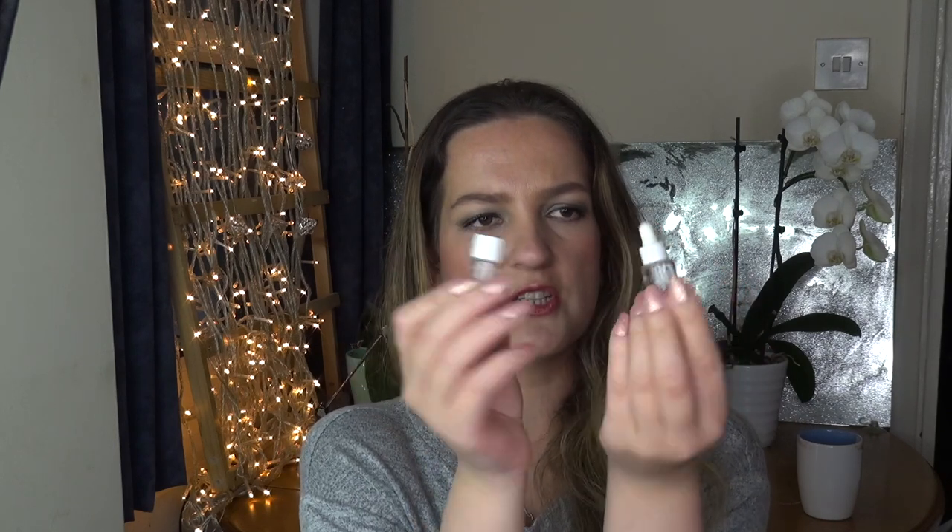I've used up two oil minis by Clarins — one is 5ml, the Blue Orchid Face Treatment Oil, and the other is 2ml, the Santal Face Treatment Oil. They were really nice, they absorbed really quickly, and those little samples lasted a really long time. Although I don't think I'd buy them again, they're worth considering if you need a face oil — they're really good even to put on in the morning under your makeup.